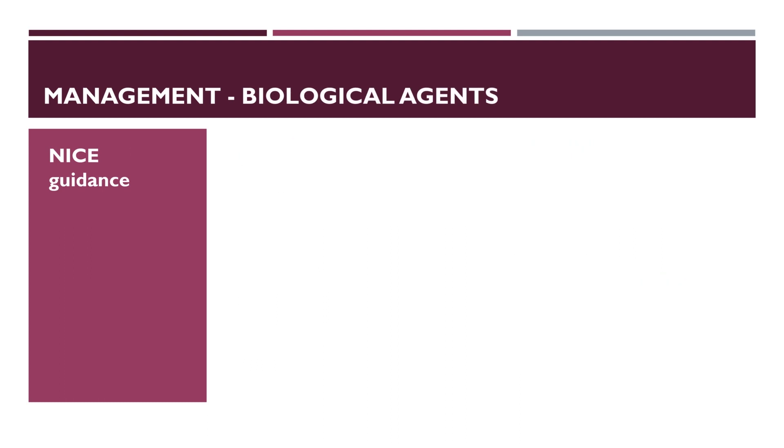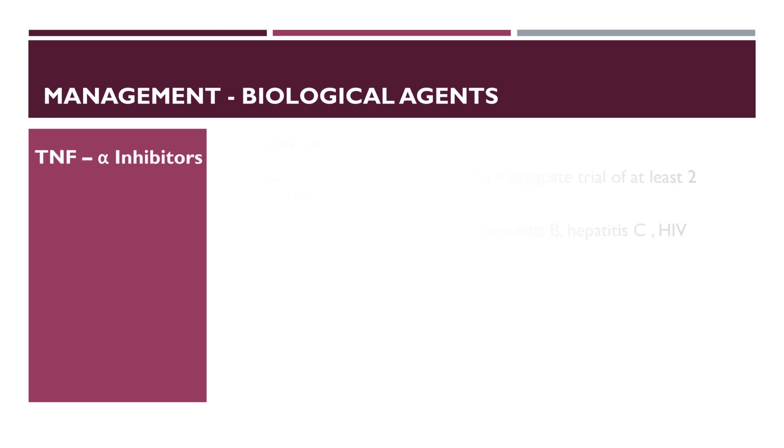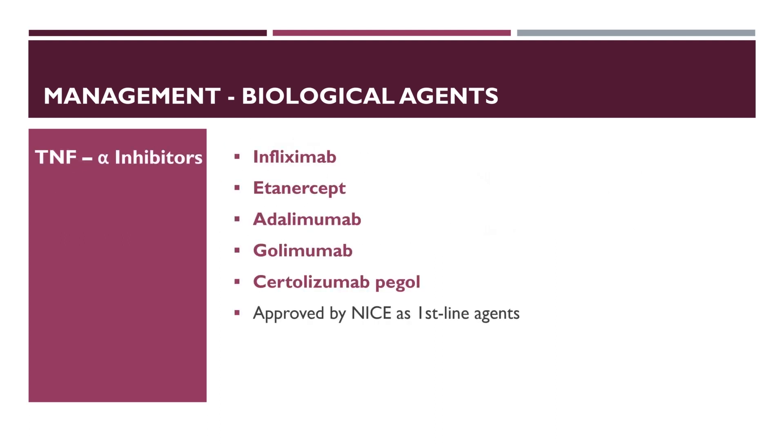Biological agents should be initiated by specialists and are indicated for patients with active disease despite an adequate trial of at least two DMARDs. Pre-treatment screening for tuberculosis, hepatitis B, C and HIV is essential. TNF-alpha inhibitors like infliximab, etanercept and adalimumab are approved by NICE as first-line biological agents.